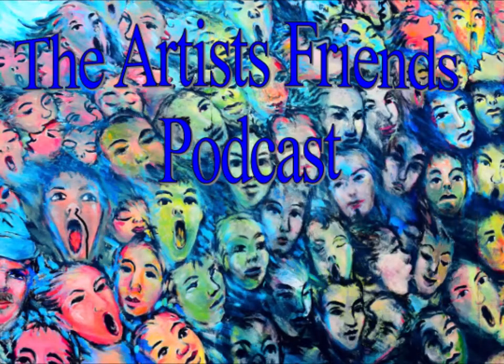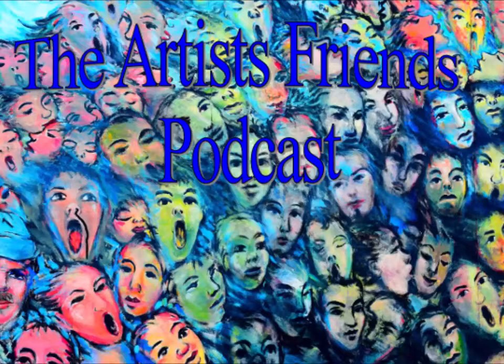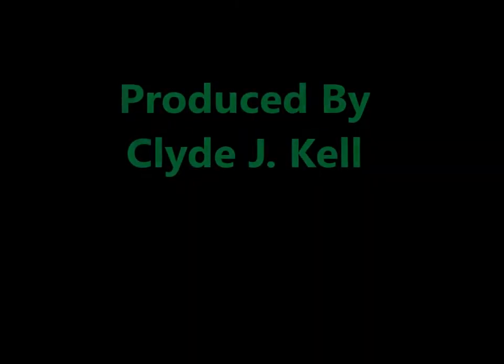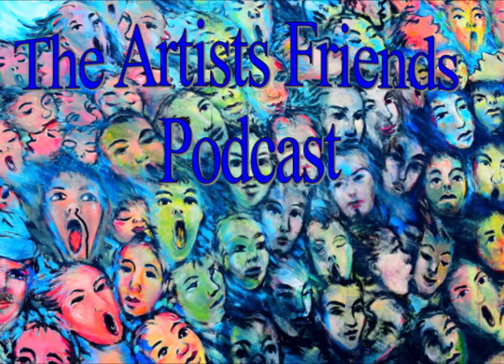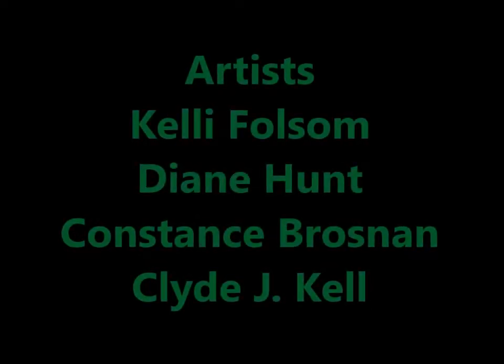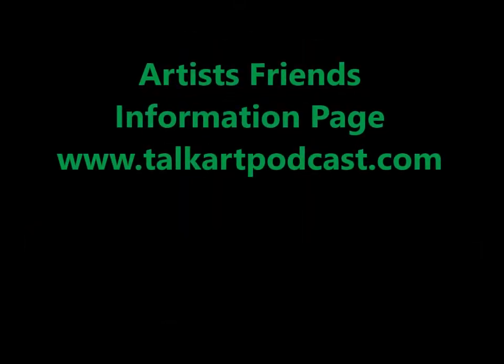The Artist Friends Podcast is produced and edited by Clyde J. Kale. Participating artists: Diane Hunt, Constance Brosnan, and Clyde J. Kale. You can find more information about Diane Hunt at www.dianhuntstudio.com, Constance Brosnan at her Etsy shop, and Clyde J. Kale at www.cjkaleartworks.com. If you'd like to participate or appear as a guest, please email cjkale at mystery-otr.com. This podcast is issued under the Creative Commons license. Thank you for listening.